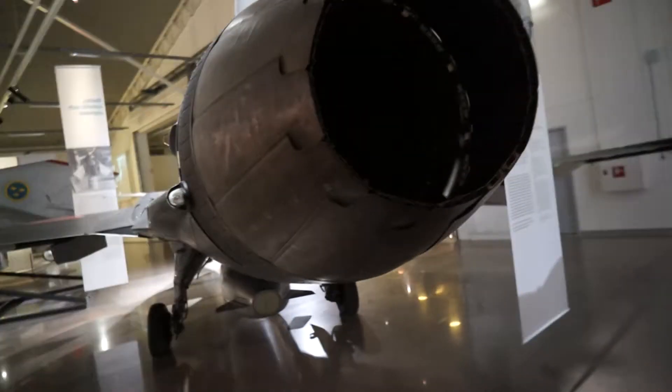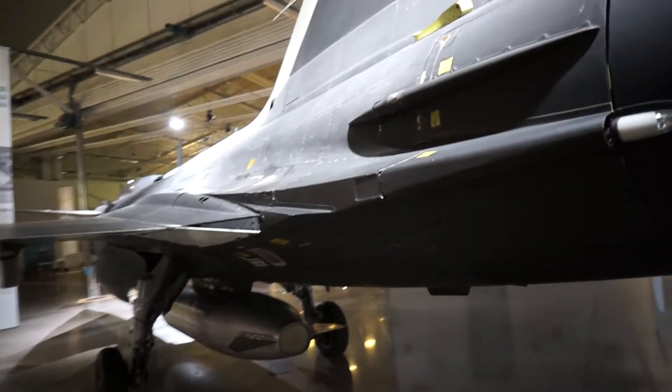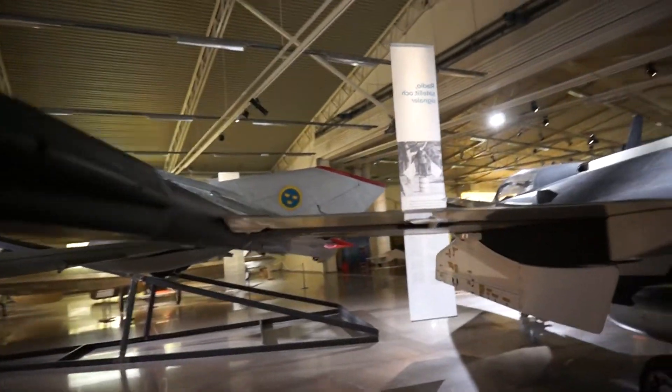It's got a single engine. Sweden has only had single-engine planes in our Air Force mainstay. Let's move around here a little bit.